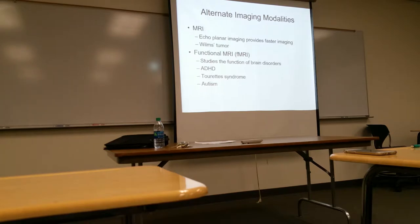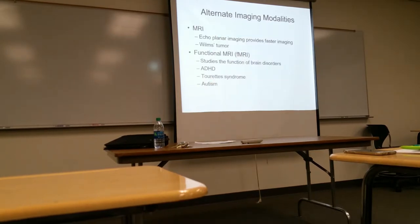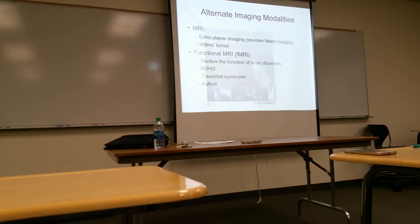Just look at these and be familiar with them. If you don't know what something is, look it up. I'm not going to ask you what a Wilms tumor is exactly, but I might ask what a term means. MRI isn't being heavily tested on.